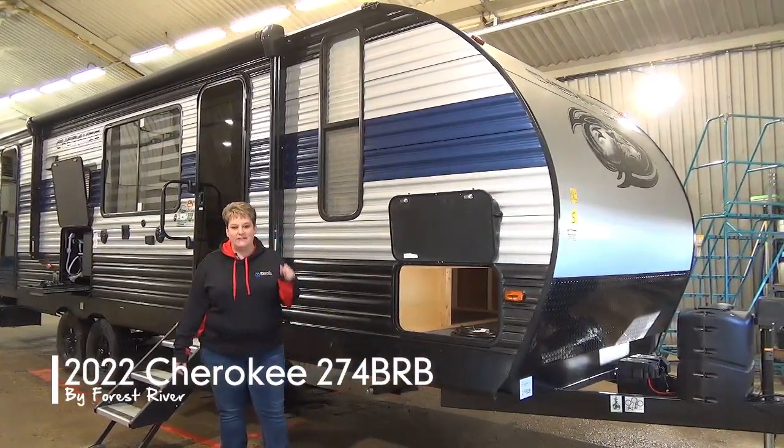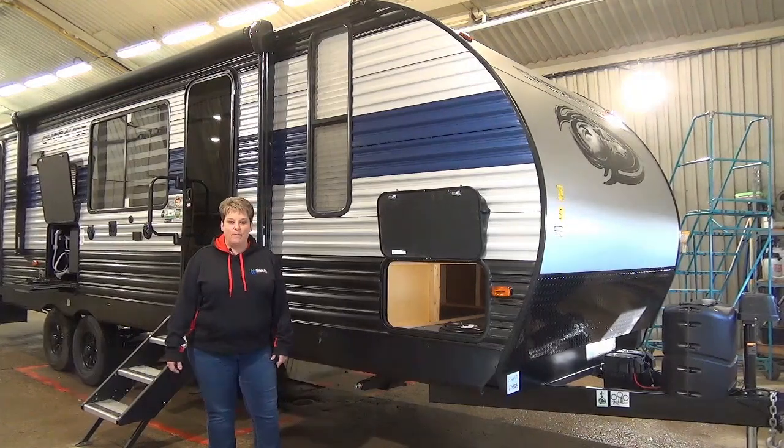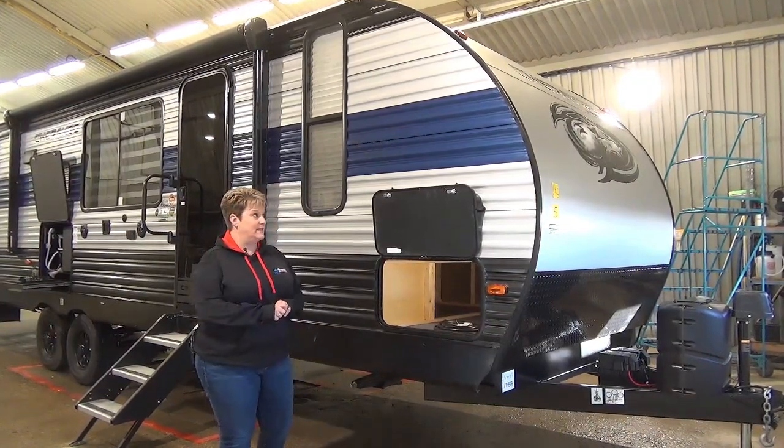Tammy with Miner's Leisure World, and I'm going to take you on a video tour of the 2022 Cherokee 274 BRB. This is a family bunk model with one slide, weighing in at 6,300 pounds.